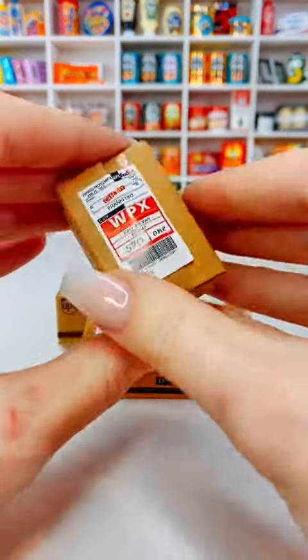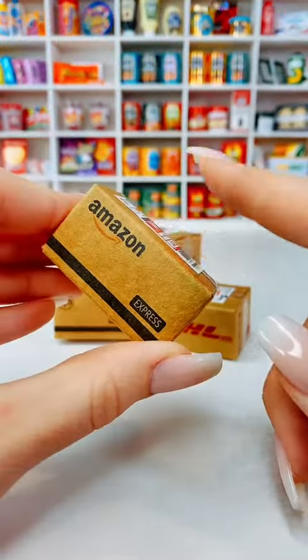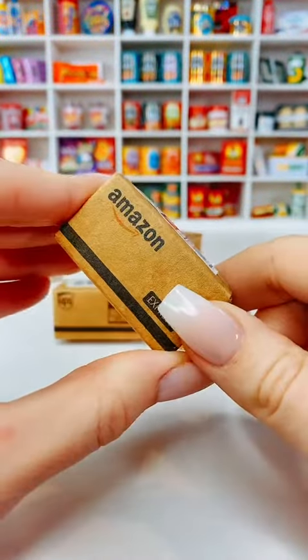It's delivery day! I've been online shopping for loads of fun minis, so let's see what's been delivered. There's so much here to unpack. Let's start with what I ordered from Amazon.